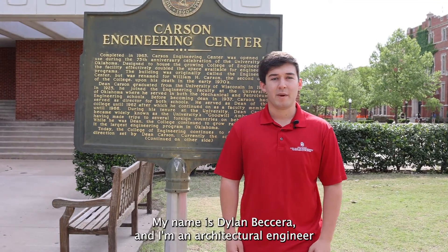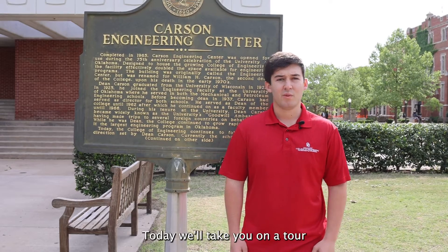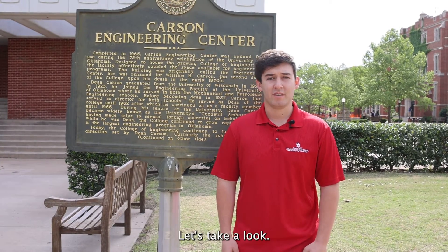Hey, welcome to Carson Engineering Center. My name is Dylan Becerra and I'm an architectural engineer from Belleville, Texas. Today we'll take you on a tour through the building that houses our civil engineering, environmental science, environmental engineering, architectural engineering, as well as the School of Industrial and Systems Engineering. Let's take a look.